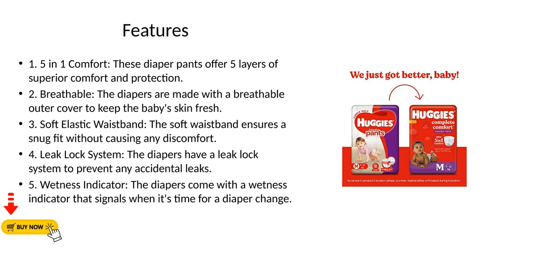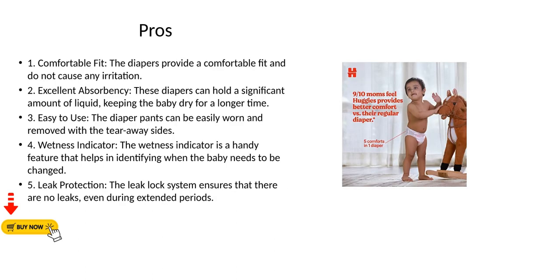3. Soft elastic waistband — the soft waistband ensures a snug fit without causing any discomfort. 4. Leak lock system — the diapers have a leak lock system to prevent any accidental leaks. 5. Wetness indicator — the diapers come with a wetness indicator that signals when it's time for a diaper change.